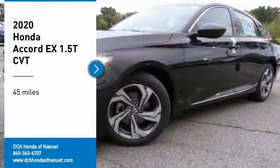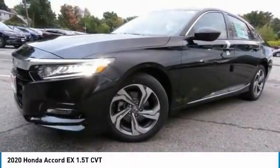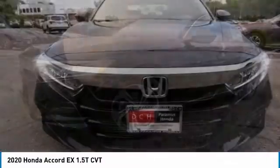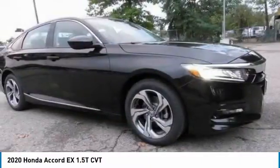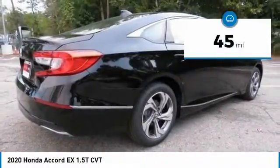Take a ride in the 2020 Honda Accord, ingeniously simple, yet overflowing with luxury and technological creativity. All that and more in the Accord. This vehicle has less than 100 miles.